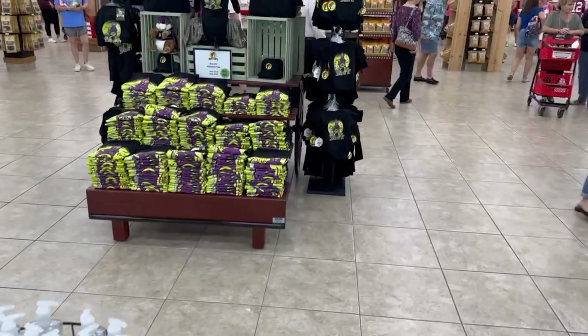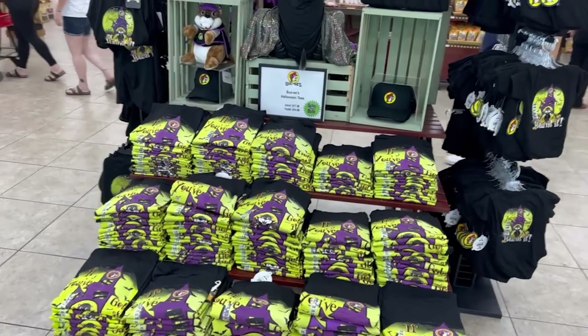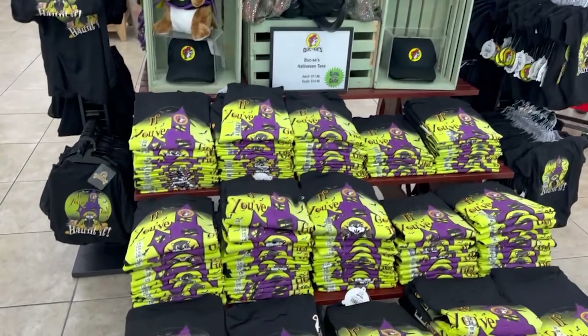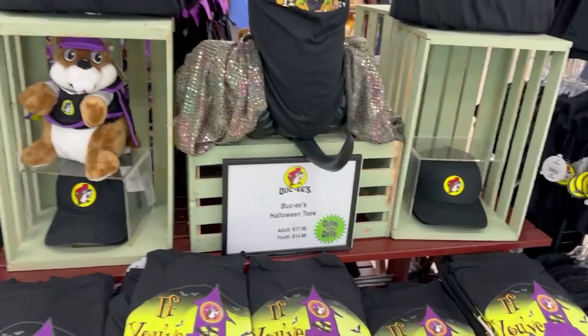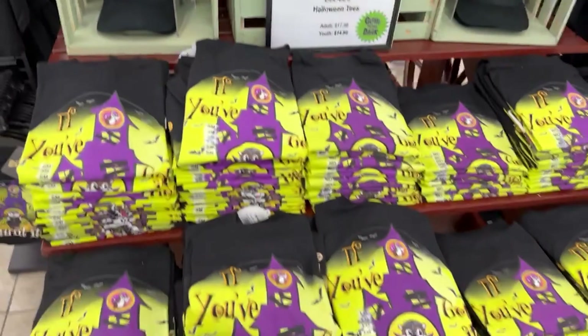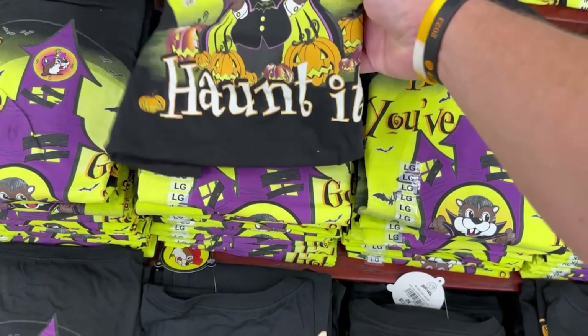There's some Buc-ee's Halloween gear right here in the front. The adult shirt is $18 and the youth is $15. One of them says, "If you've got it, pawn it."